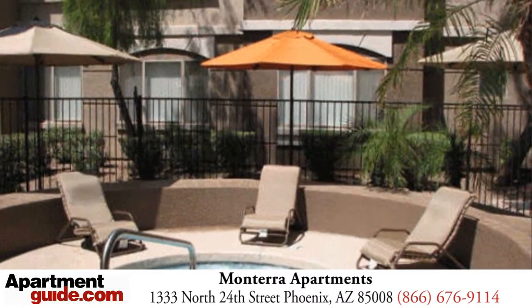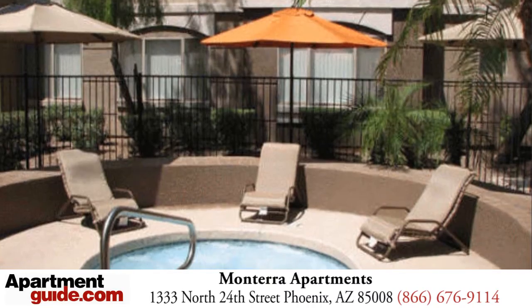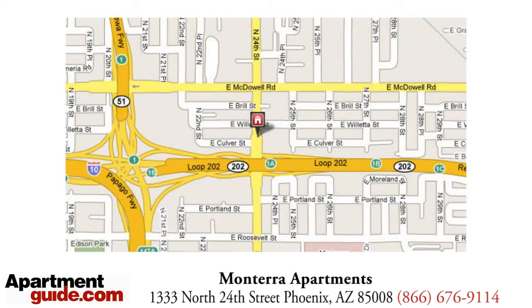Hungry? Grill out with some of your neighbors at one of our many barbecue areas. All of this is coupled with the convenience of our location, walking distance from dining, shopping and entertainment.